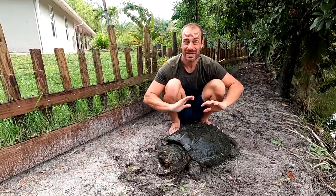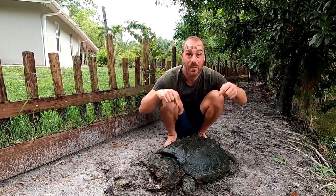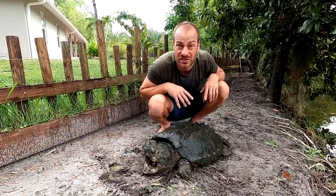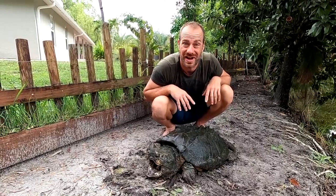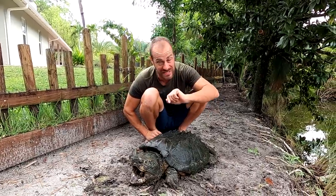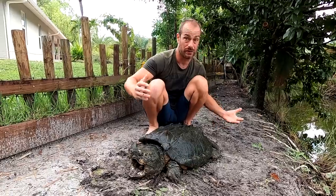Turtles have been around for about 200 to 300 million years in this basic form. When you look at a gator snapper, doesn't it look like an animal that came right out of the Cretaceous — and that's only 65 million years ago. Turtles were old when Tyrannosaurus rexes were roaming the countryside. Incredible to know that turtles have been on Earth for so long.